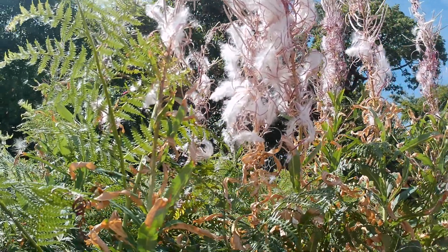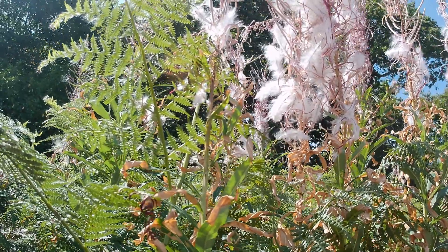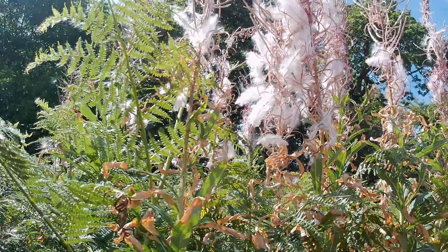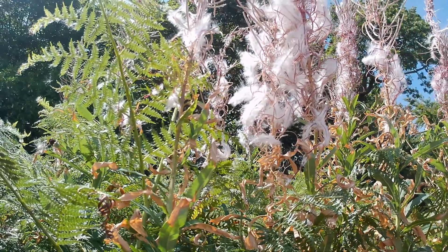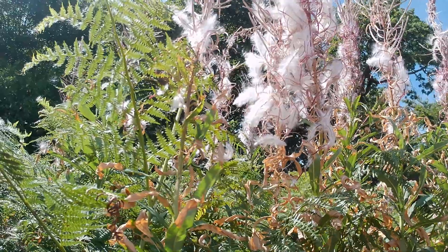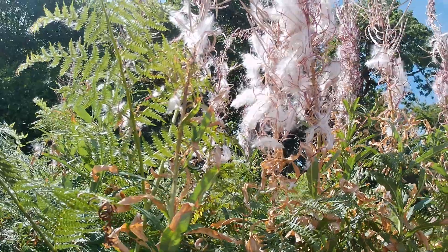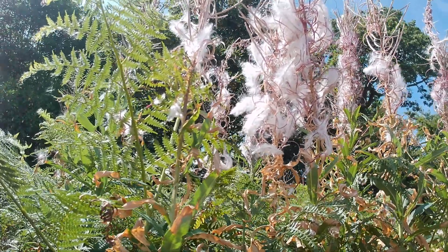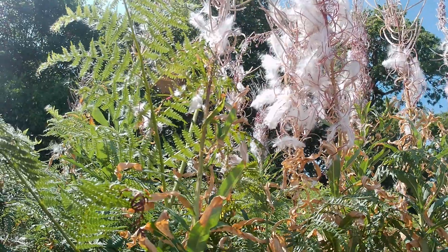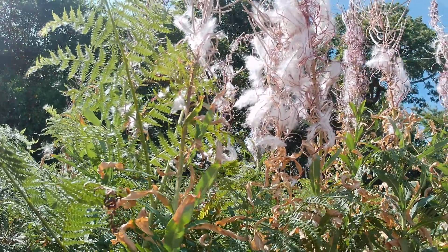That's pretty much the case all across the Norfolk countryside this year. Many of our plants — including things that are quite deep-rooted, like sloes on the blackthorn — are already sort of ready to drop off the plant. Some of the hawthorn berries are suffering a similar fate, just drying up on the plant and won't fully mature. That's obviously going to affect Norfolk's wildlife much later in the season.